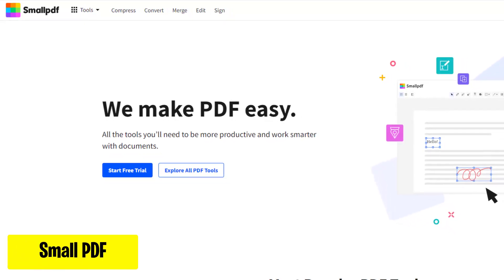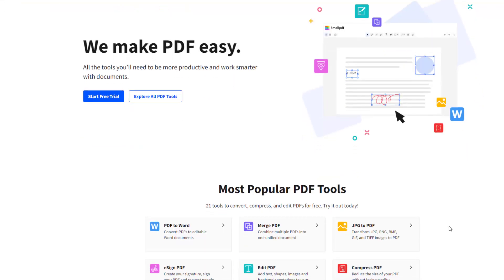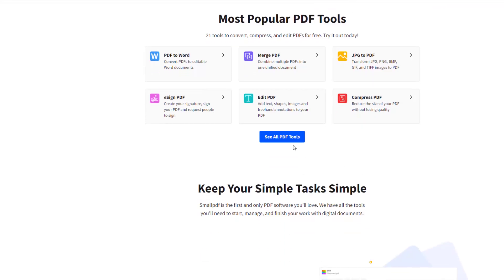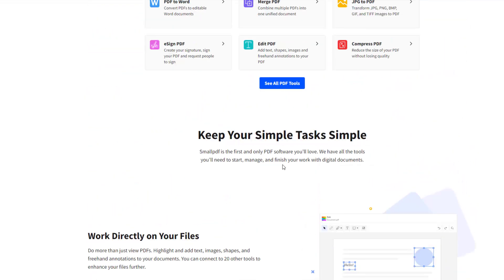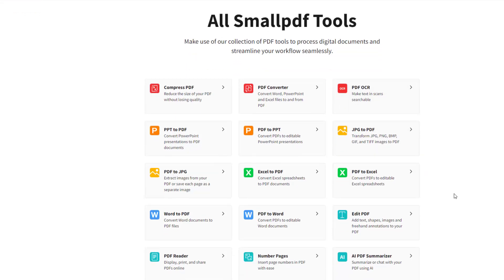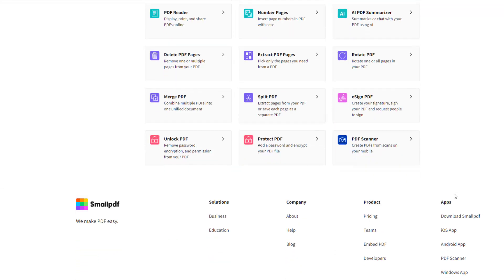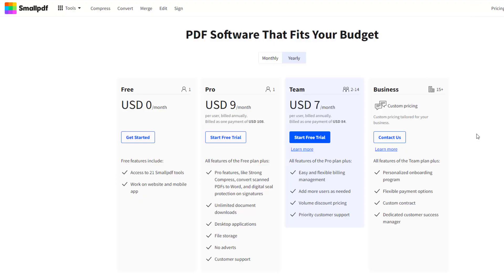SmallPDF is an online platform for simple PDF management tasks like conversion, compression, merging, and editing, making document handling easy and efficient. It offers a wide range of tools beyond PDF management, including document conversion, electronic signatures, security features, OCR, accessibility enhancements, and a mobile app for on-the-go access. SmallPDF offers both free and paid plans. The free version includes basic features, while the paid subscription, SmallPDF Pro, provides unlimited access to all tools, larger file sizes, and more frequent conversions.